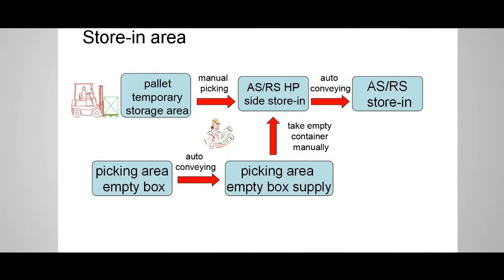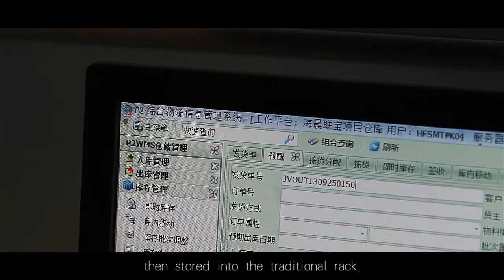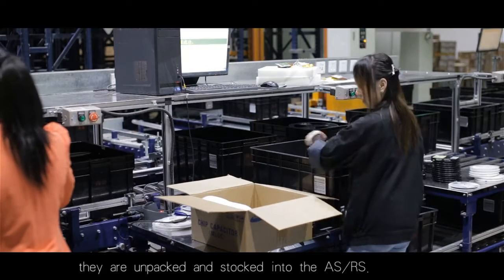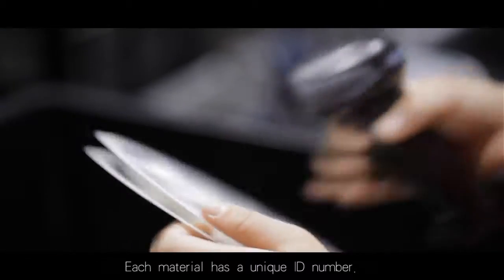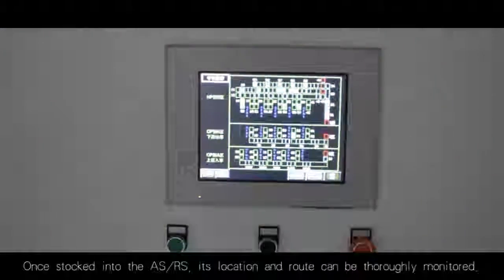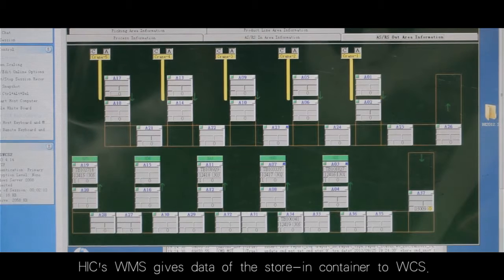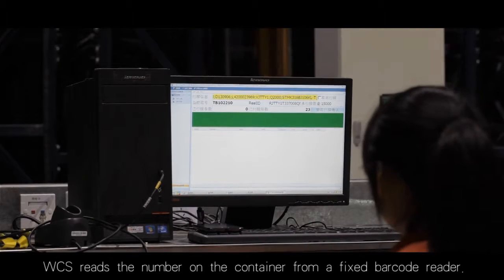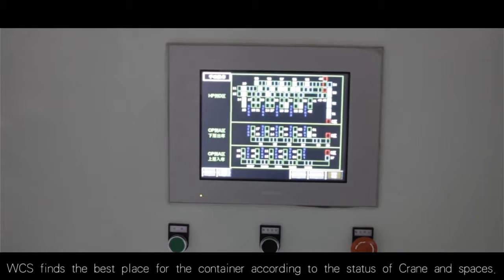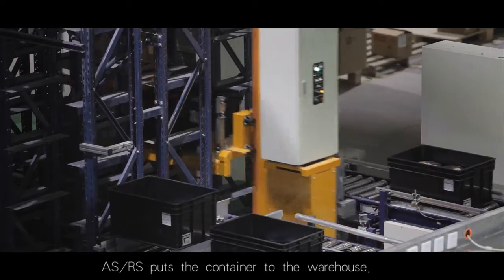Store-in area: Supplier materials go through WMS to be received and inspected, then stored into the traditional rack. Then, according to the SMT line's safety stock request, they are unpacked and stocked into the ASRS. Each material has a unique ID number. Once stocked into the ASRS, its location and route can be thoroughly monitored. HIC's WMS gives data of the store-in container to WCS. WCS reads the number on the container from a fixed barcode reader and finds the best place for the container according to the status of the crane and available spaces. ASRS then puts the container into the warehouse.